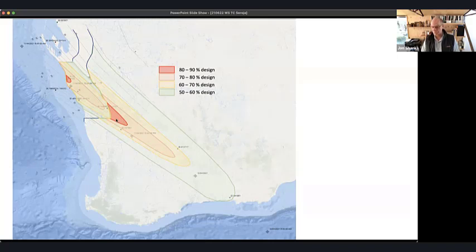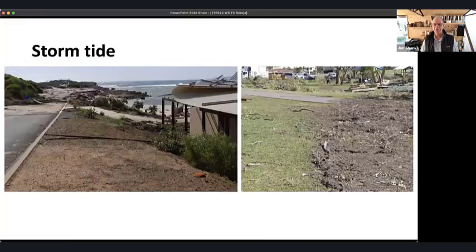The critical point is that from here on you are looking at slides of buildings damaged by wind speeds everywhere less than the design wind speed. There were no buildings that experienced wind speeds higher than the design wind speed.